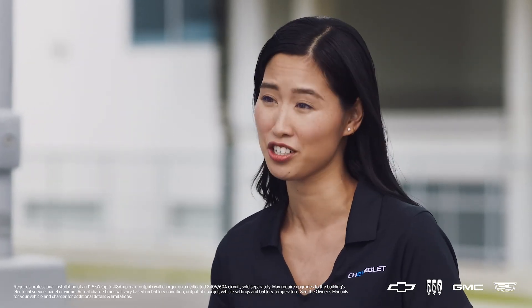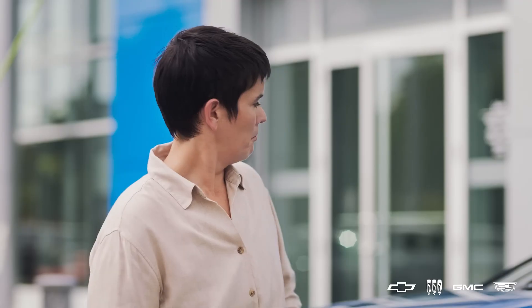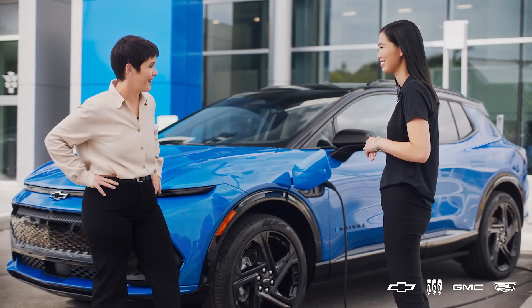If you have an 11.5 kilowatt home charger installed, you simply just plug in your 2024 Equinox EV all-wheel drive overnight, and then by the morning it should be topped up with the charge. Well, we all need our beauty sleep, don't we?